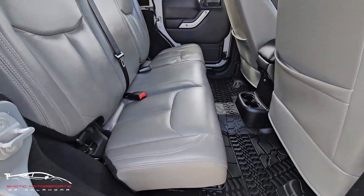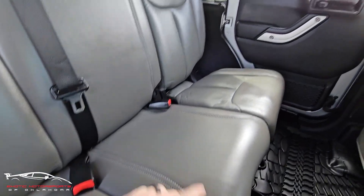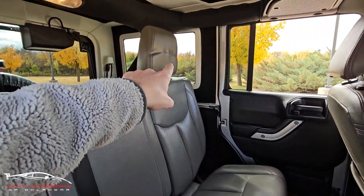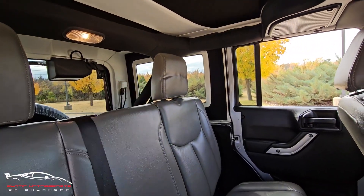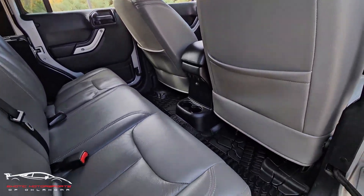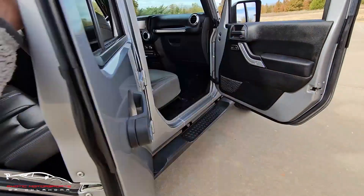Looking at the back seat, this side looks really nice — not seeing any rips or tears. Now there are three little indentions here, and a little wrinkle here as well as on the top, so it appears there was probably a car seat in there. The back of the seats look good. Got the nice mats. The door looks great.